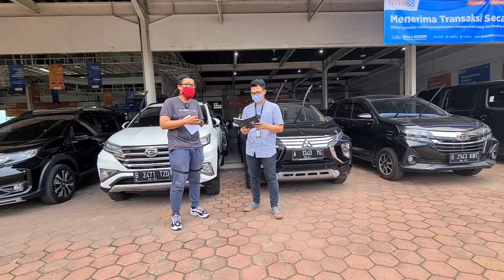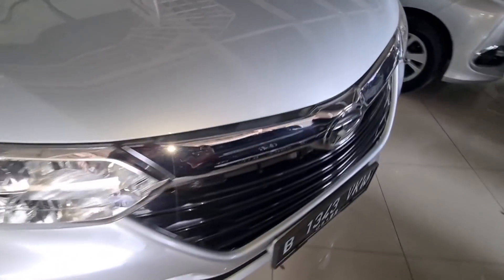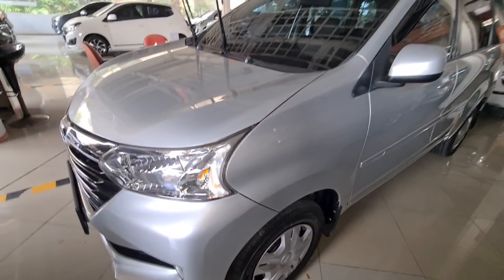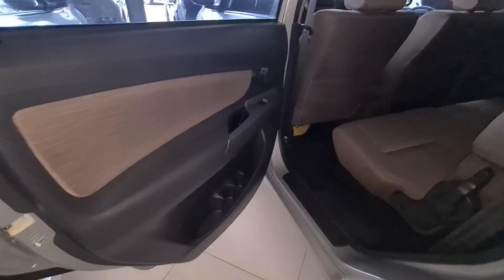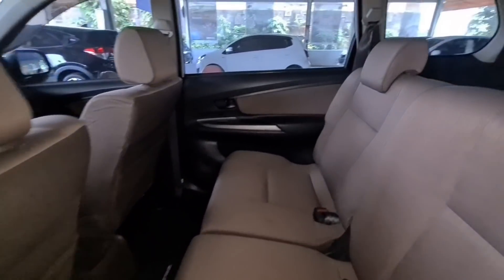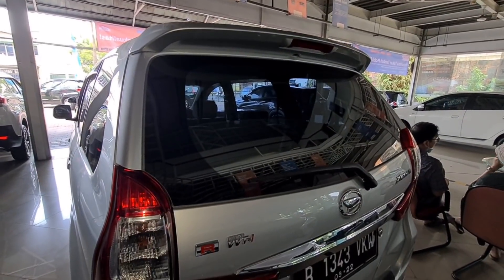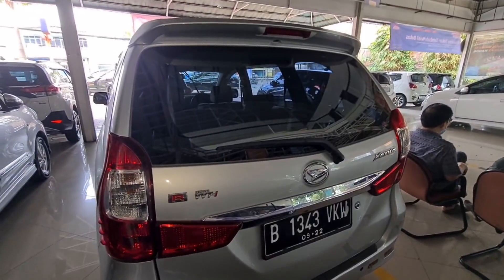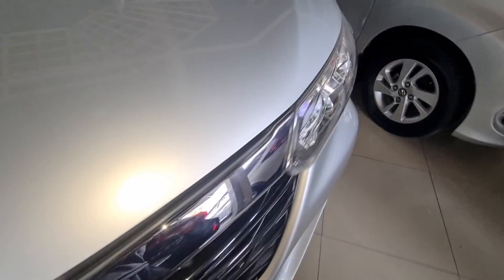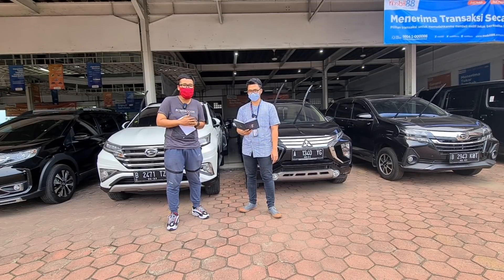Kita beralih ke mobil keluarga: ini ada Daihatsu Xenia warna silver, tipe R Standar, tahun 2017, kilometer masih 35.000 — kondisi masih original. Harga cash Rp118.000.000, masih bisa nego. Kalau kredit, DP Rp20.000.000, angsuran Rp2.800.000 selama 47 bulan. Pajak atas nama pribadi, kisaran pajak Rp3.000.000. Dan sebenarnya banyak juga pilihan Xenia lainnya di sini, teman-teman bisa langsung hubungi Bro Ajis.